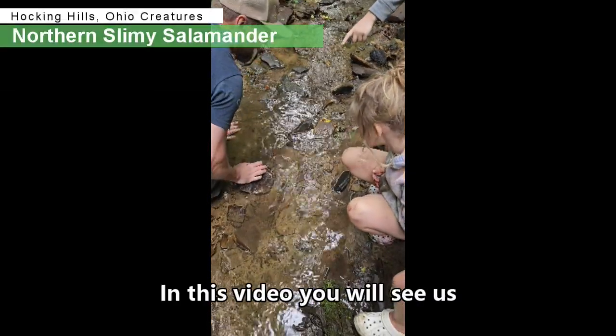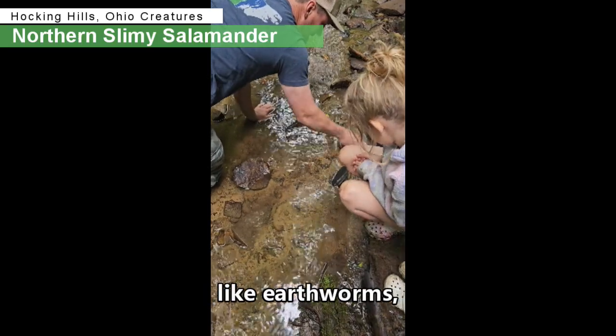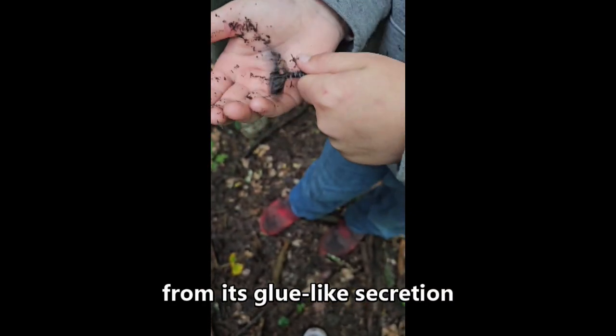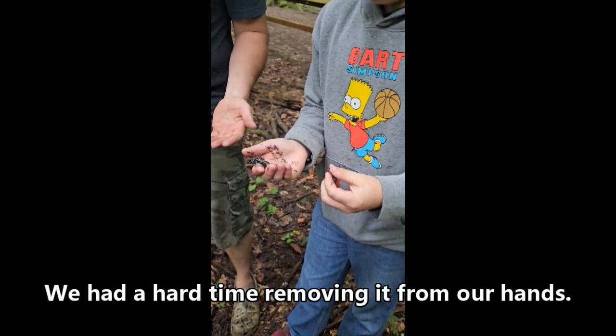In this video, you will see us catch the northern slimy salamander. It eats a variety of invertebrates like earthworms, snails, slugs, and larvae. It gets its name from its glue-like secretion it emits from its glands — we have a hard time removing it from our hands.